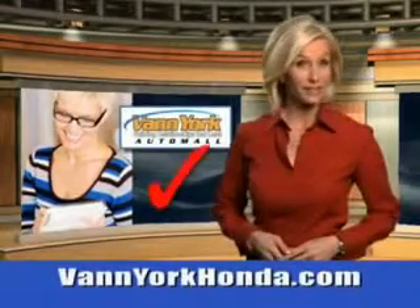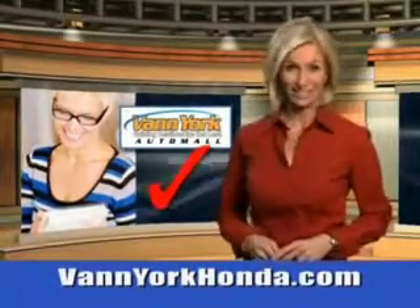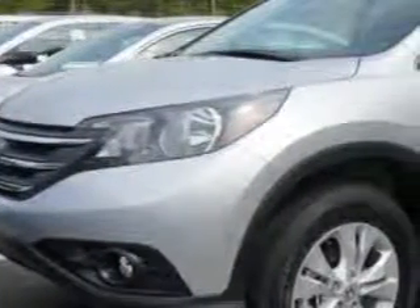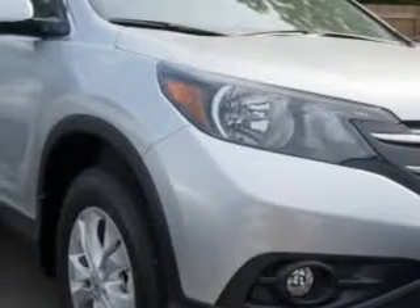Every year more and more Triad buyers put Van York Honda on their shopping list. You will love this Alabaster Silver Metallic 2014 Honda CR-V SUV All-Wheel Drive EX equipped with a 4-cylinder engine and an automatic transmission.